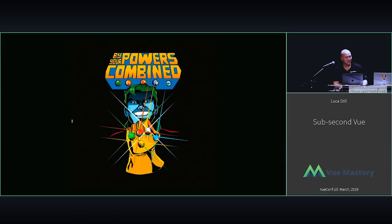All jokes aside, whether you grew up with Captain Planet or you're an avid Marvel fan, it's a well-known fact that there's strength in numbers. With this talk, I would like to share with you how you can combine seven independent technologies, and by their powers combined, you can create a Vue app that delivers web pages in sub-second time.